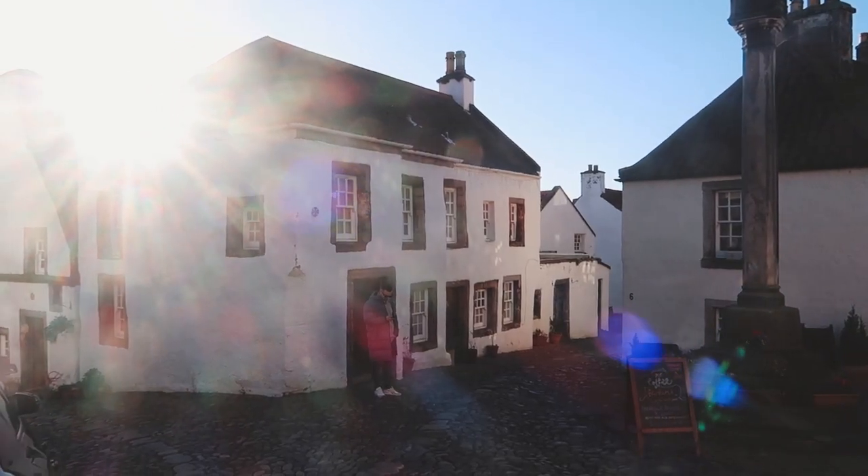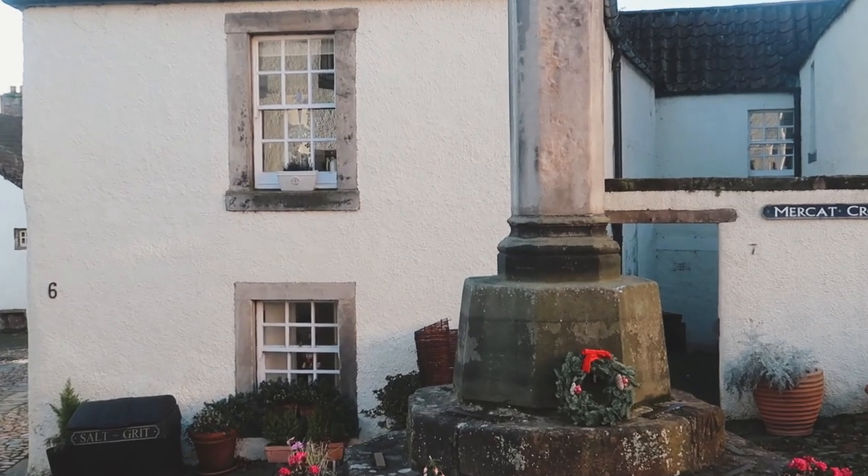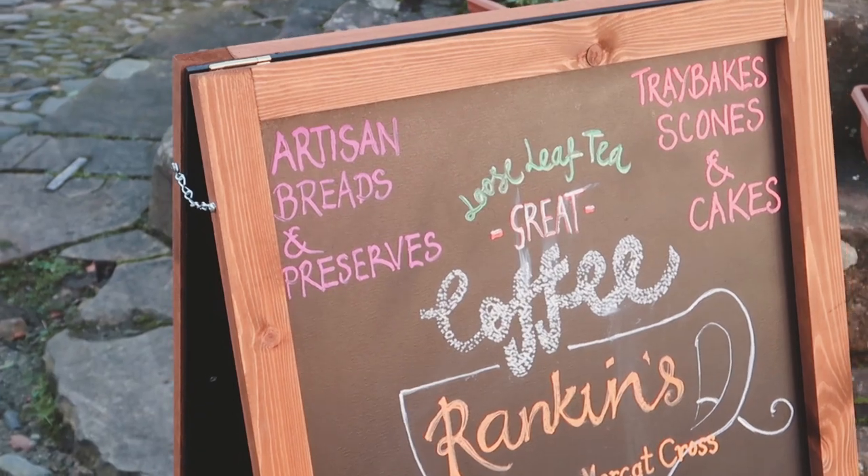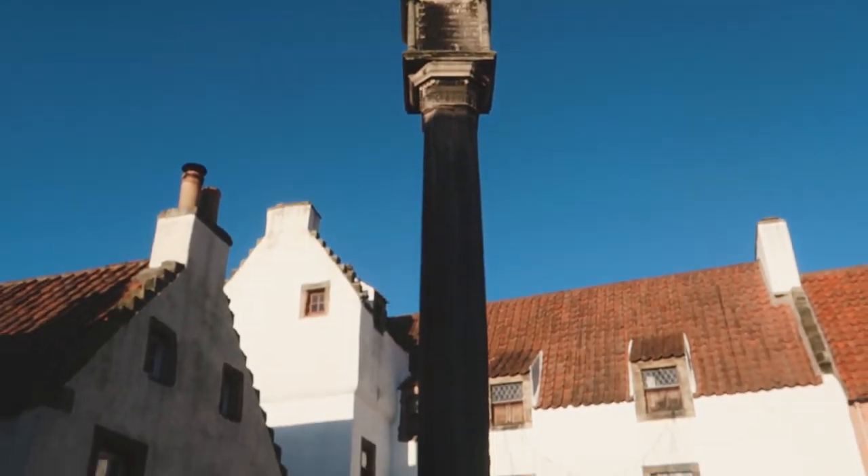Morning! Thank you so much for clicking on this video. Today we are in the Kingdom of Fife — yeah, it's called a kingdom. We've just arrived in a beautiful village called Culross. It's actually been the filming location for a couple of films as well as a TV show, Outlander. So we're going to show you around here and then continue exploring Fife.